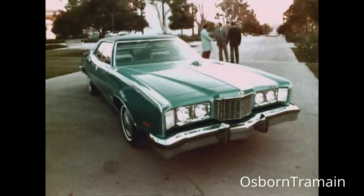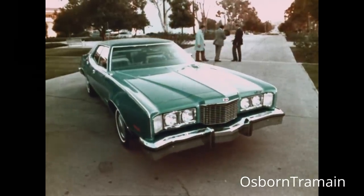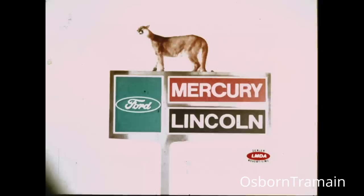Mercury Montego, the personal-sized car designed to give you the riding comfort of a big car. You'll get the picture at the sign of the cat.